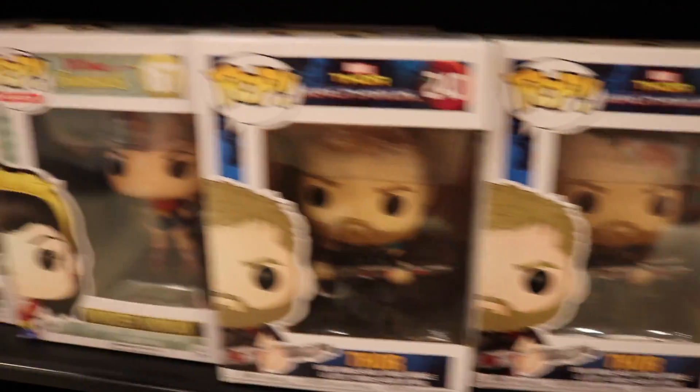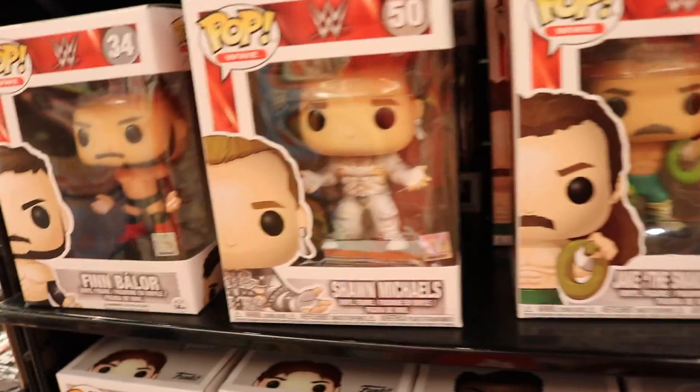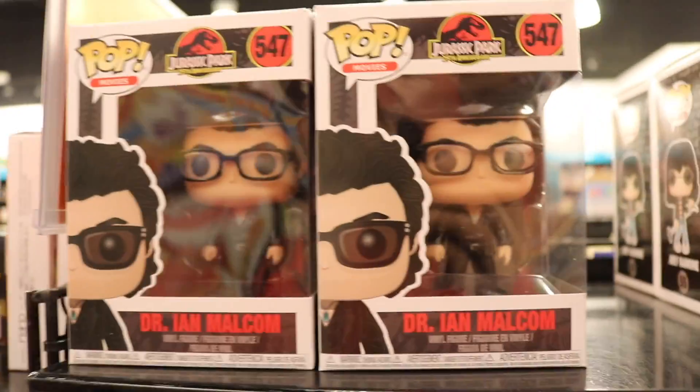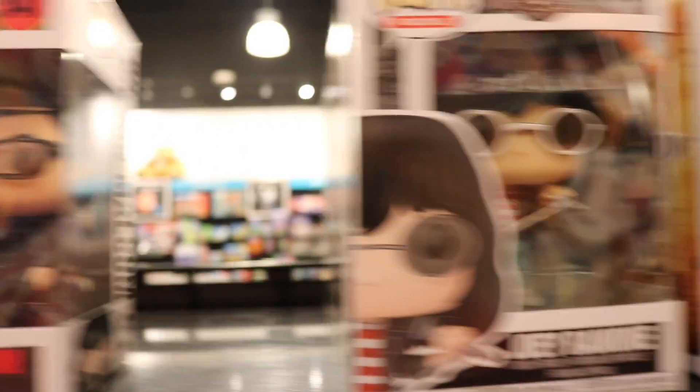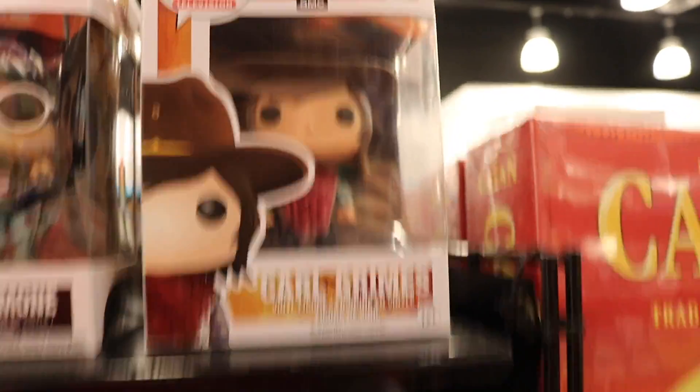Down here guys, we have some of the Thor Ragnarok, DC Bombshells, and the Royal Family. Then we go up here, we've got Elastigirl, Mr. Incredible, Dash, Frozone, Kylo Ren, Jon Snow, Daenerys, Han Solo — those ones are pretty good ones. Then we've got Jake the Snake up here, Shawn Michaels, Finn Balor, Dr. Ian Malcolm — I swear he should have sunglasses on him instead of just the normal ones. But anyways, there's Carl Grimes as well, but that's pretty much it for this section.